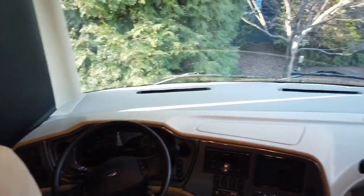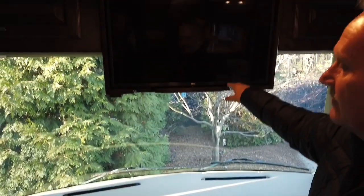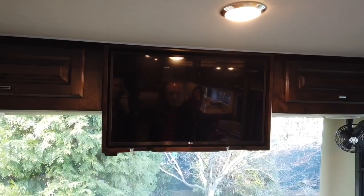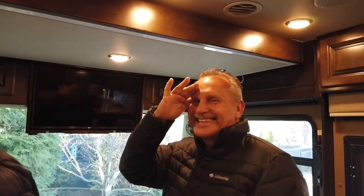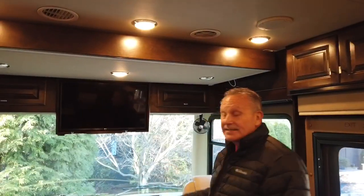I believe this is a 33-inch TV — I'm not really sure, it doesn't matter, I don't use it that much. But you can watch it when you're riding down the road. Your passengers can watch it; you're focused on keeping everyone safe.